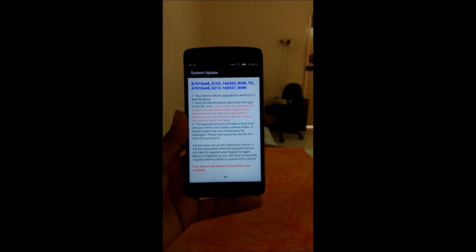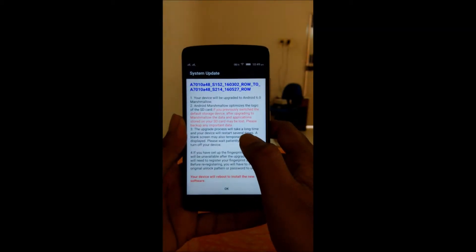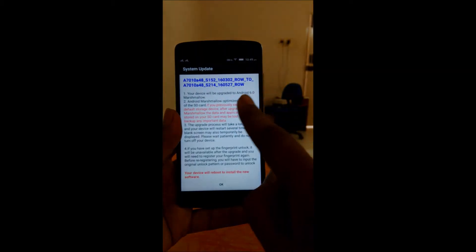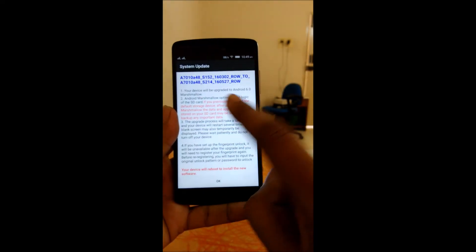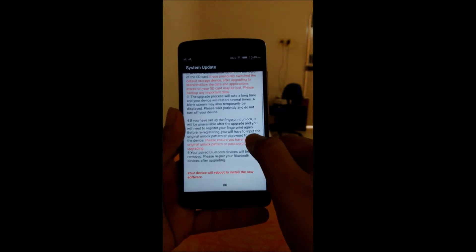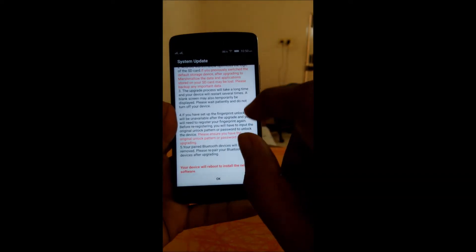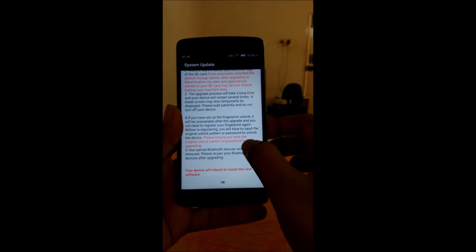This upgrade is 1.6 GB, so I had to free up space. It says it will upgrade to Android 6.0 Marshmallow. You have to take a backup of important files, the device may reboot several times so you should not turn it off, all your fingerprint locks will get erased, and your Bluetooth devices will also get unpaired.